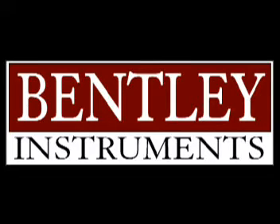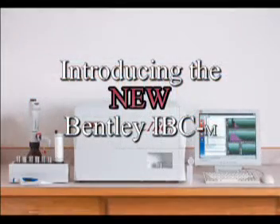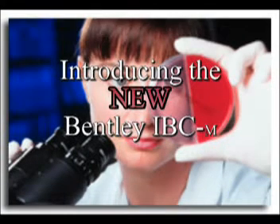Bentley Instruments is pleased to introduce the latest and innovative solutions for rapid bacteria testing. The new IBC is presenting small laboratories the same advancements in rapid bacteria testing that larger central laboratories have long enjoyed.